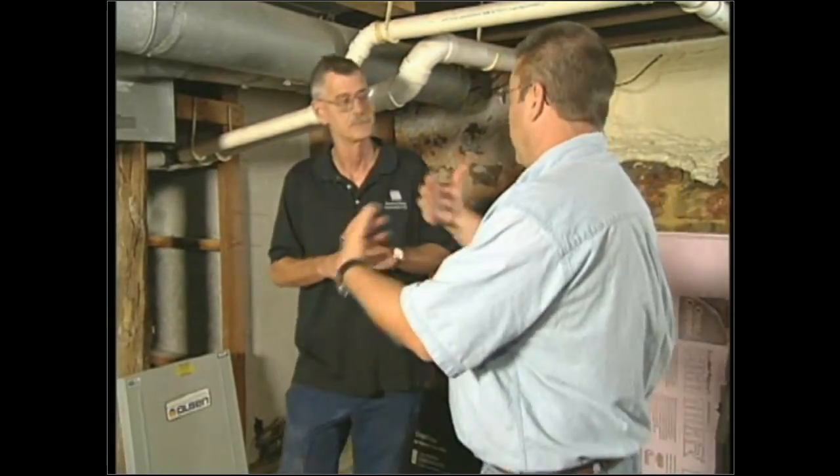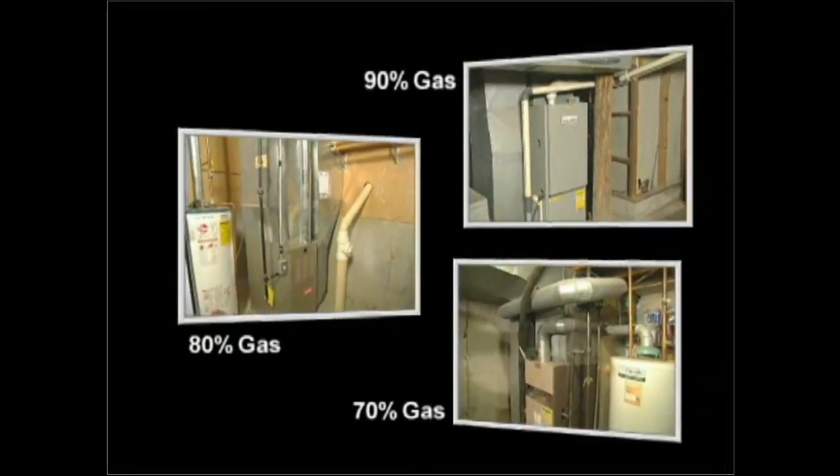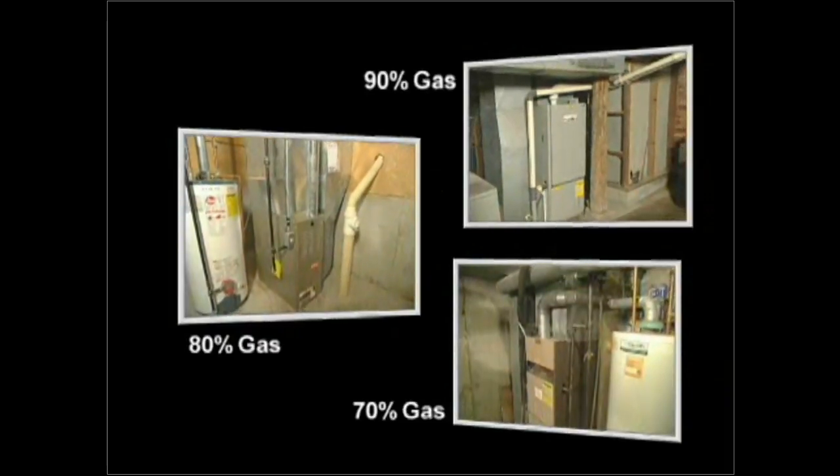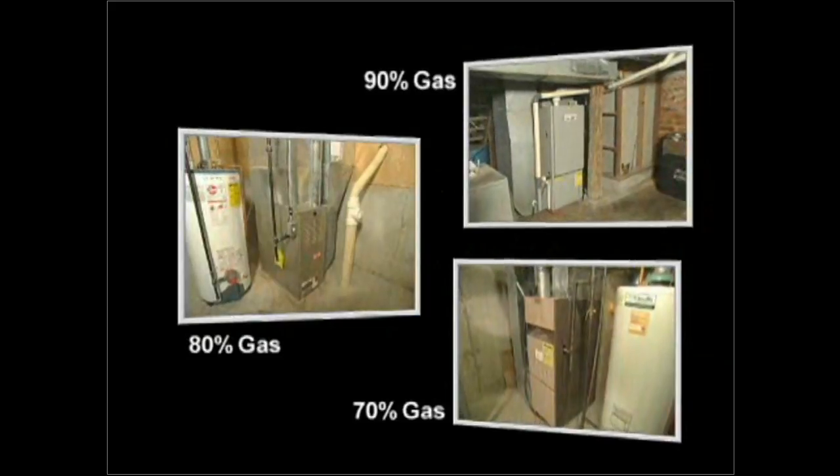Before we get too far along in diagnostic testing, let's step back and explain the steps in the operation of a furnace. All heating systems — 90, 80, and 70 — have basic steps; the newer the furnace, the more complicated. Starting with a 70: the thermostat calls for heat, the gas valve opens allowing fuel to flow into the burners, the burners come on, and some control — after reaching temperature — turns the air handler on.